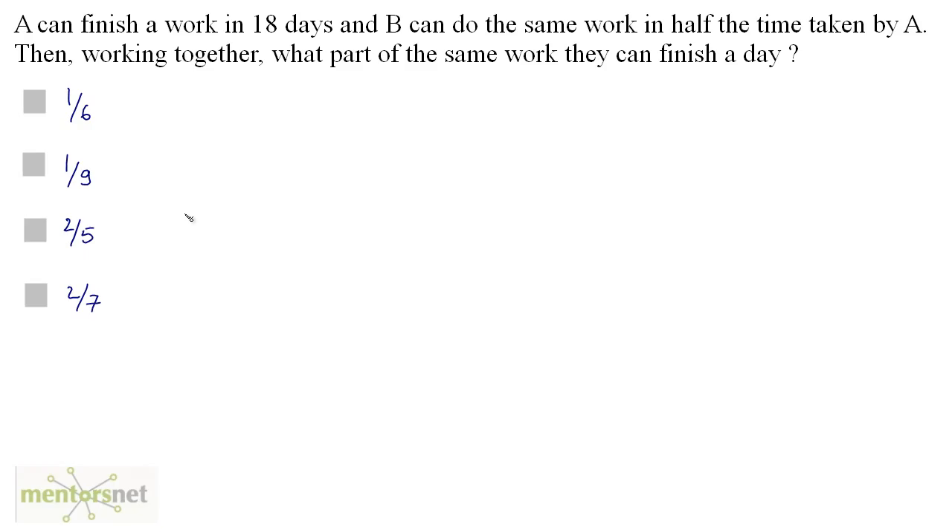A can finish a work in 18 days and B can do the same work in half the time taken by A. Then working together, what part of the same work can they finish in one day? B can do the work in half the time taken by A, which is basically 9 days.